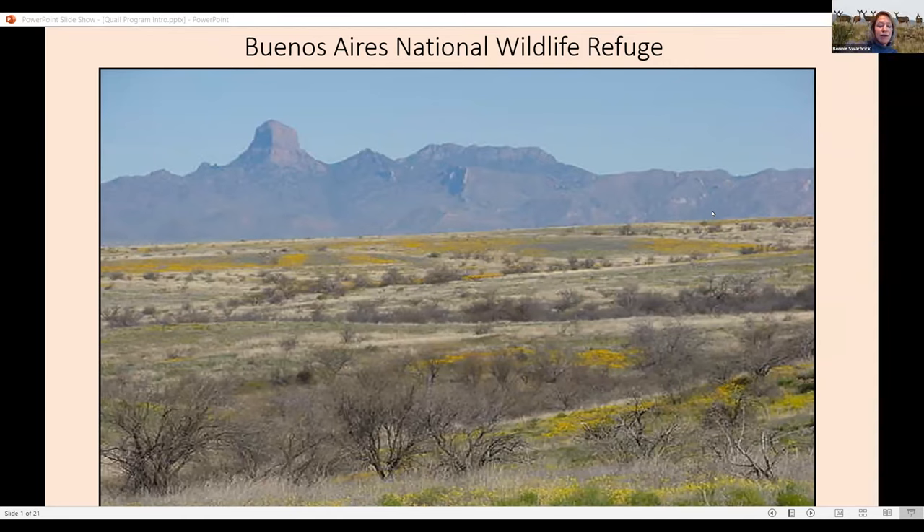Buenos Aires National Wildlife Refuge is a sweeping landscape of open grassland flanked by mountains, and it lies in southern Arizona. The base of the refuge at the southern end is at the United States and Mexico international border. The refuge stretches 25 miles north and occupies 118,000 acres. I'm going to provide an overview of the refuge as an introduction into the efforts to save the masked bobwhite quail.